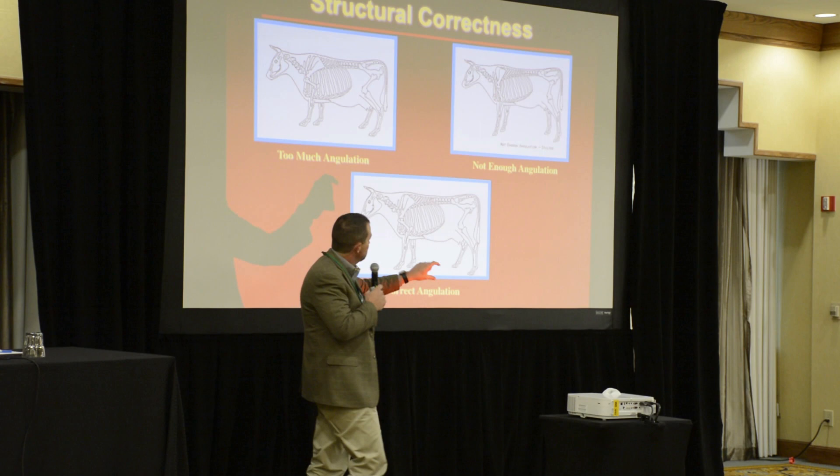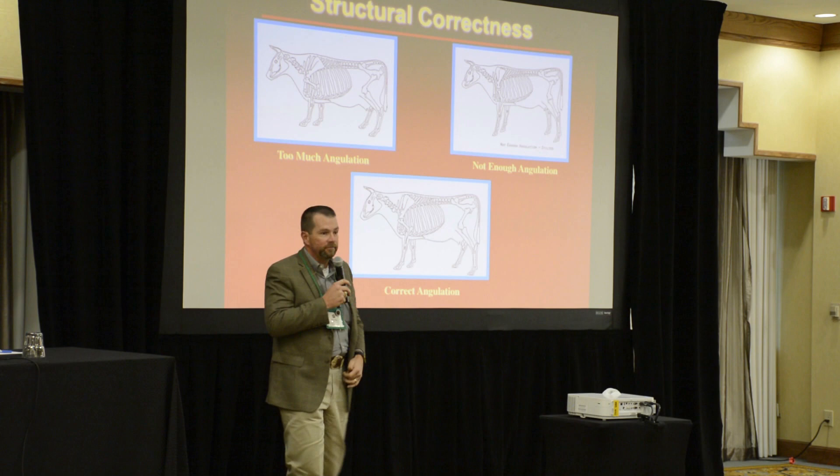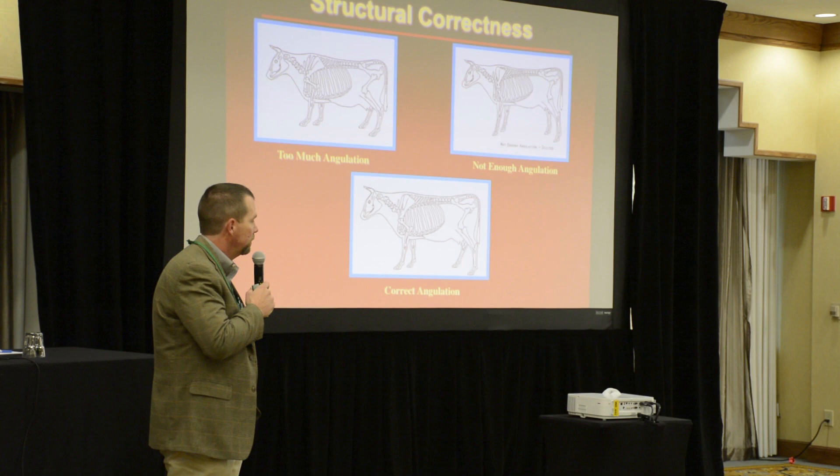If there's not enough angle in the skeleton, cattle will break down faster. If there's too much angle, they'll also break down eventually and probably not live as long as one with correct angulation. So keep that correct skeleton in mind.